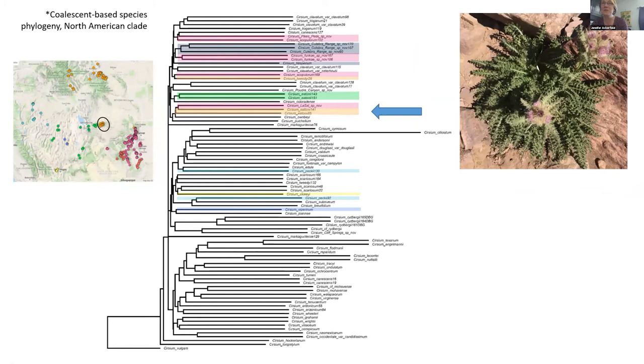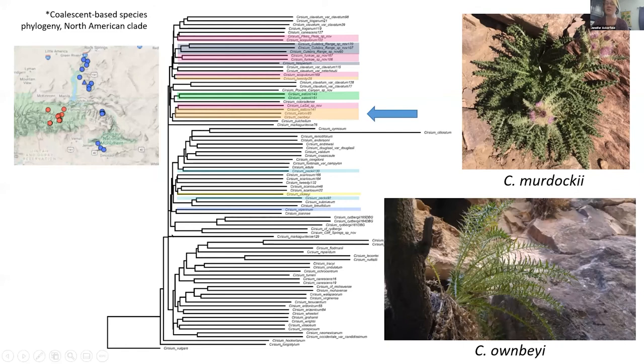Cirsium eatonii variety murdochii in Utah is only found in the northeastern corner, and it is a unique evolutionary lineage from the closely distributed Cirsium eatonii, which is very interesting. I have recommended that we elevate variety murdochii to species status, and that it be recognized now as Cirsium murdochii. What's really interesting is that I found it is sister — meaning it shares a most recent common ancestor — with the rare hanging garden species Cirsium ownbeyi. There are a couple of things that could be going on here, which I'll be investigating in the future.